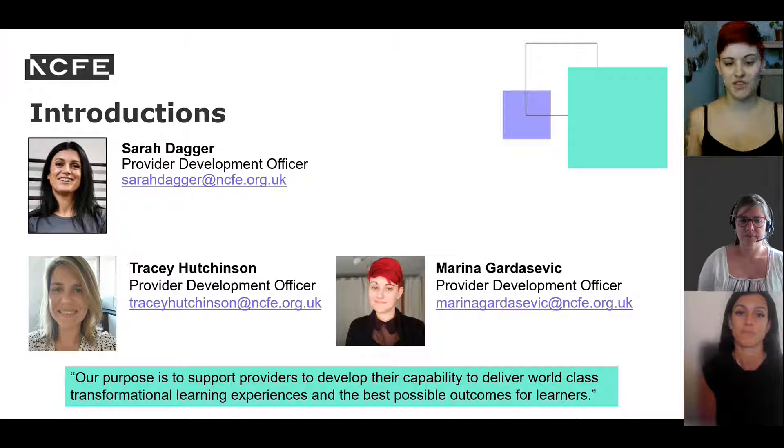We'll start off with some introductions. We are from the Provider Development Team here at NCFE. Our goal is to support you in the teaching and delivery of our qualifications. Today we're joined by myself, my colleague Sarah, and Tracey. I'll pass over to Tracey to introduce herself.